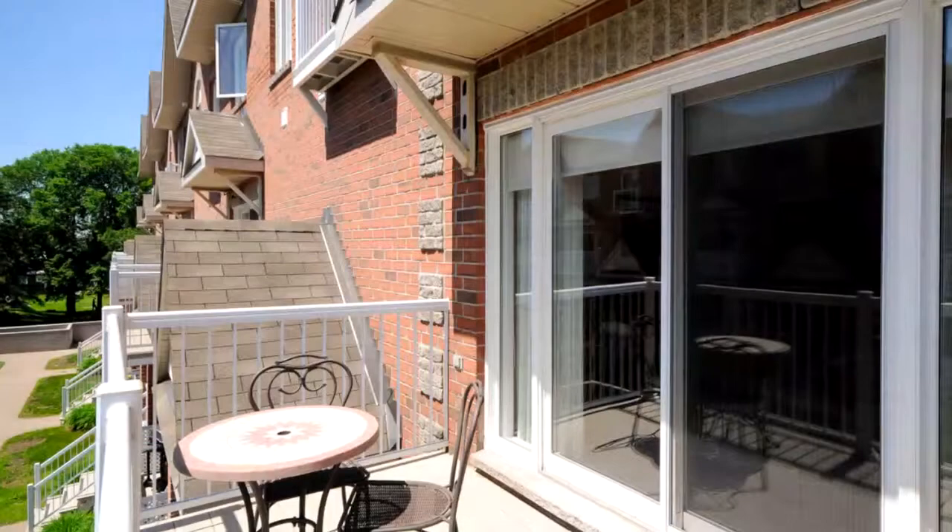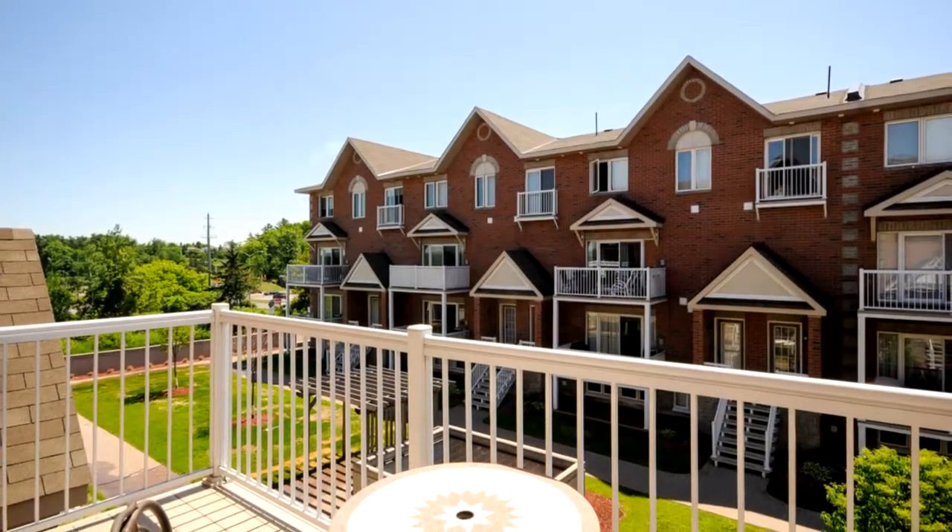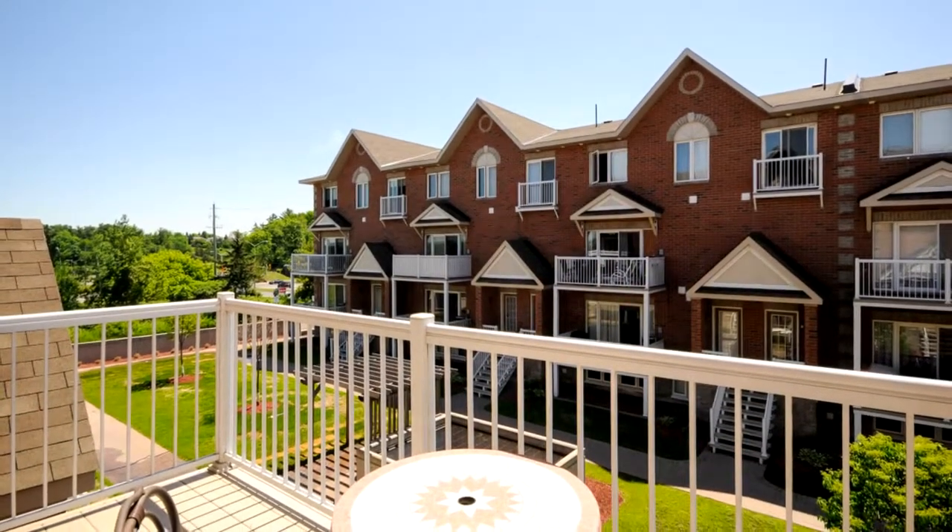We're right off Trim Road in a beautiful courtyard style condominium. It's a terrace style with two levels. This unit is on the inside of the courtyard, which is great because we've got a southern exposure, looking out on a beautifully landscaped courtyard with pergolas off a really good sized balcony, with all kinds of natural light.